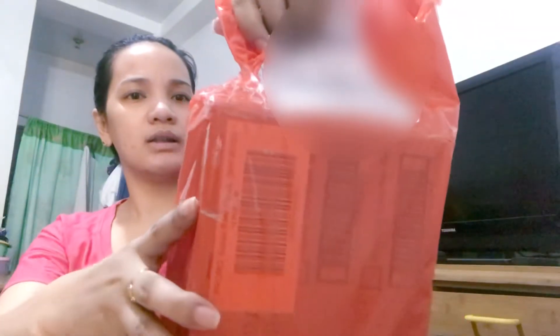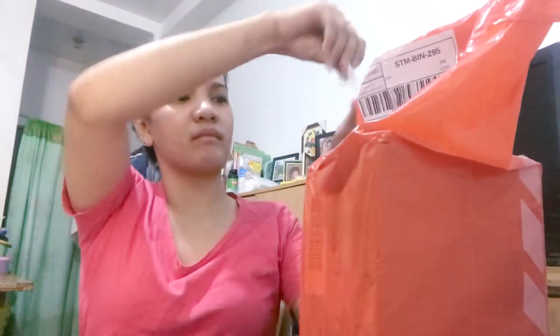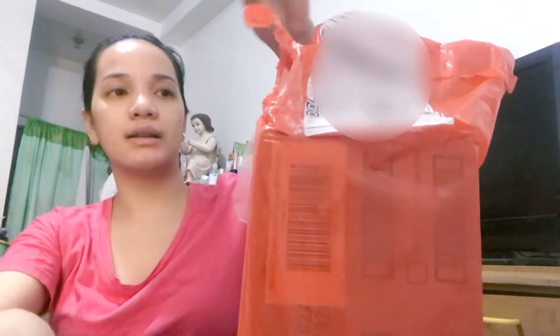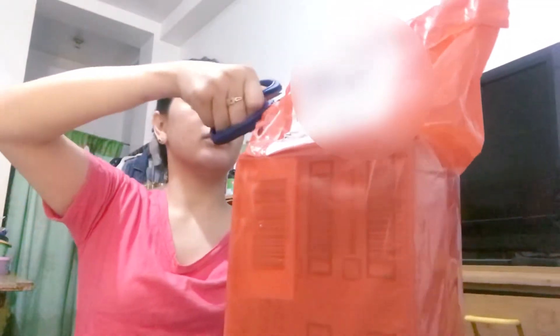Ito yung mga binili ko. Ito yung packaging niya guys. Medyo sira-sira na yung plastic niya, tapos mayroong packing tape dito. I don't know why — parang napunit siguro. So, we'll see. Ito yung pina-tape ng delivery driver kasi may butas dito. Parang gano'n yung daliri — hindi siya basta-basta makakapupunit. I don't know kung dahil sa pagkakahawak nila. Then, we'll see.